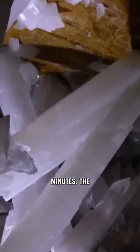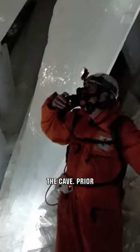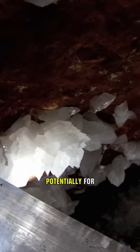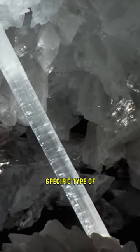Venturing inside without a cooling suit, one might last just 10 minutes. The reason for this intense heat is a magma chamber located directly beneath the cave. Prior to its discovery, this chamber kept the cave filled with a scalding mineral solution, potentially for hundreds of thousands of years. It's under these conditions that the immense selenite crystals formed — a specific type of gypsum.